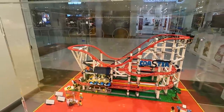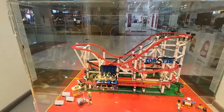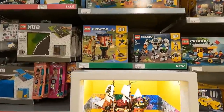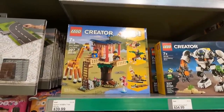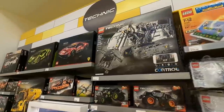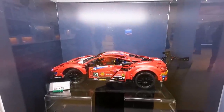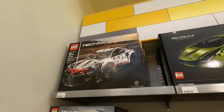Somebody was saying I should add the Creator 3-in-1 set to the campground, and it's actually a really good idea — $39.99, I might have to pick that up in the near future. Also up here we have the Ferrari, which I've got to get as well. Lots of stickers but it's a must — it's actually pretty cool. And the Porsche 911 RSR is up here too.